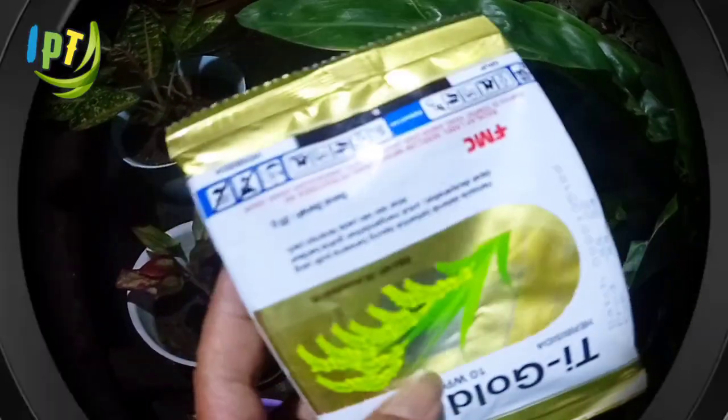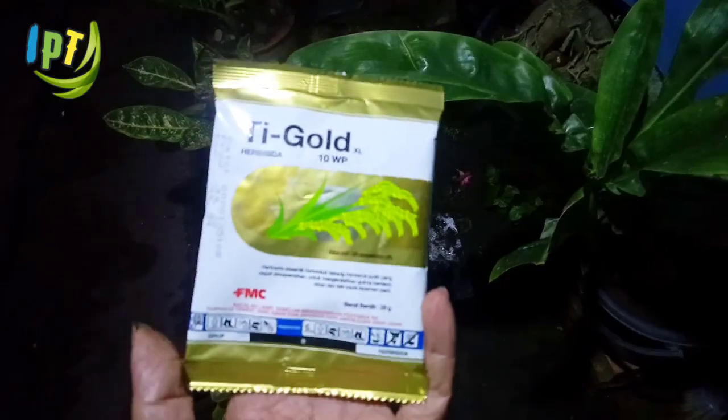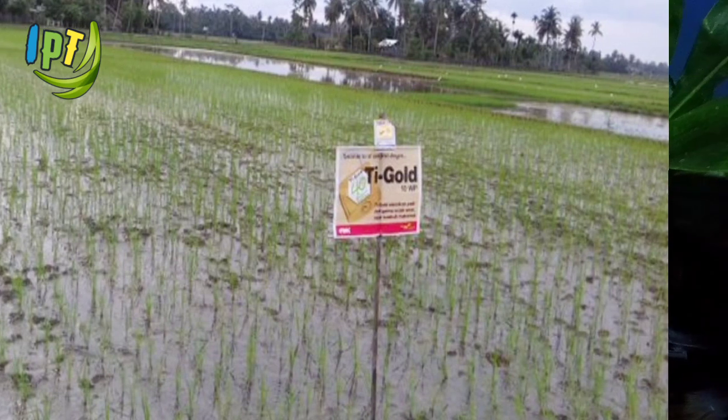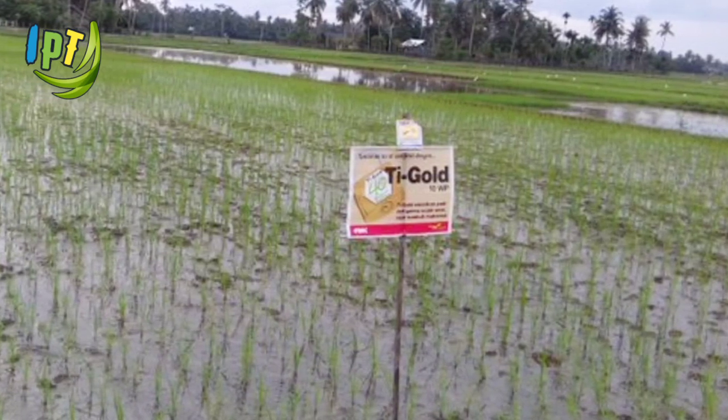Sesudah aplikasi T-Gold 10WP, agar hasil maksimal, biarkan air menggenang dalam petakan sawah selama kurang lebih 3 hari setelah aplikasi, agar T-Gold 10WP terserap dengan sempurna.